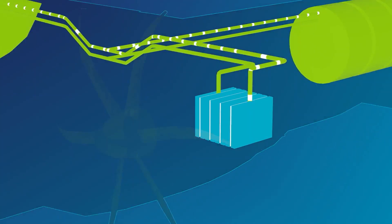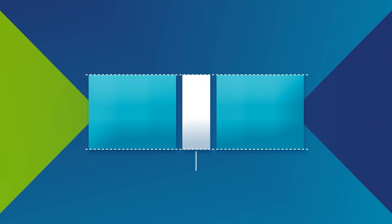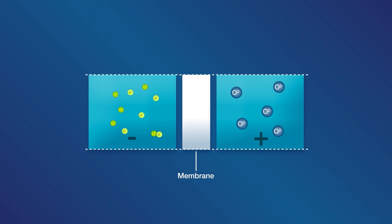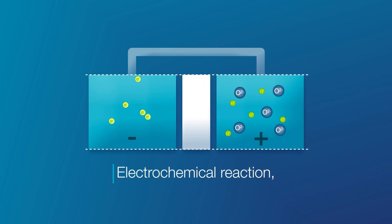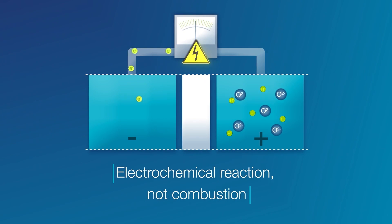A fuel cell is a device that generates electricity via an electrochemical reaction. This is done using hydrogen and oxygen, which we take from the air. It is done in a direct way and not via combustion beforehand, and this brings an advantage: efficiency.